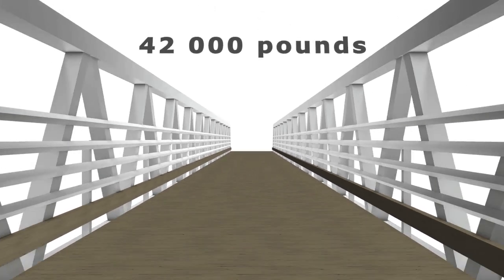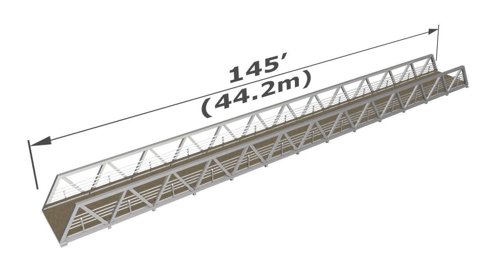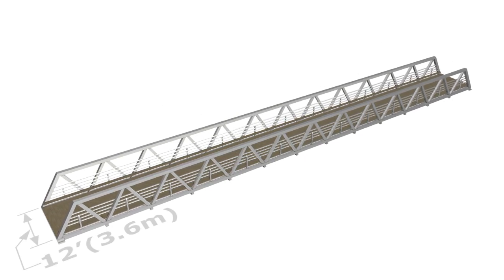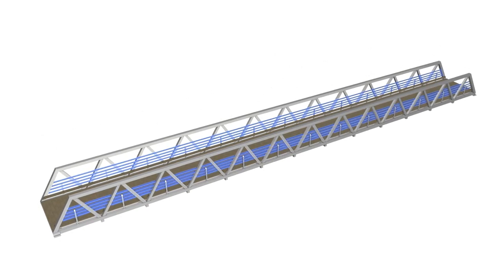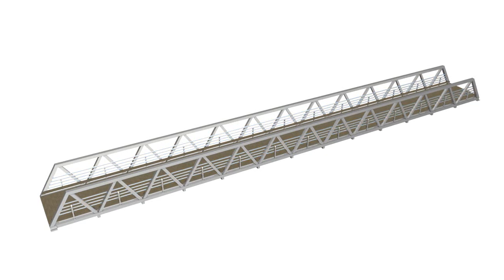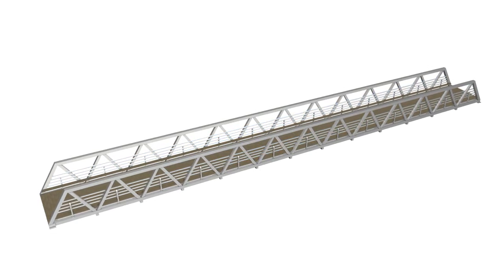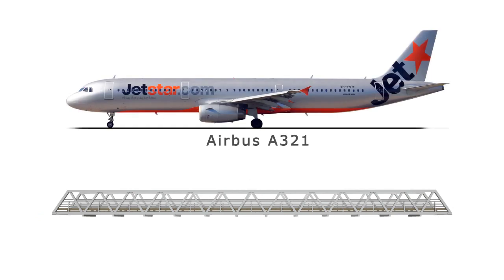Weighing around 42,000 pounds, this aluminum pony truss-style bridge is 145 feet long by 12 feet clear width. The 54-inch high horizontal rails will serve as secure guard rails along the bridge's sides. Brossard's new aluminum bridge is now the longest footbridge of its kind in Canada, almost the same size as an Airbus A321 airplane.